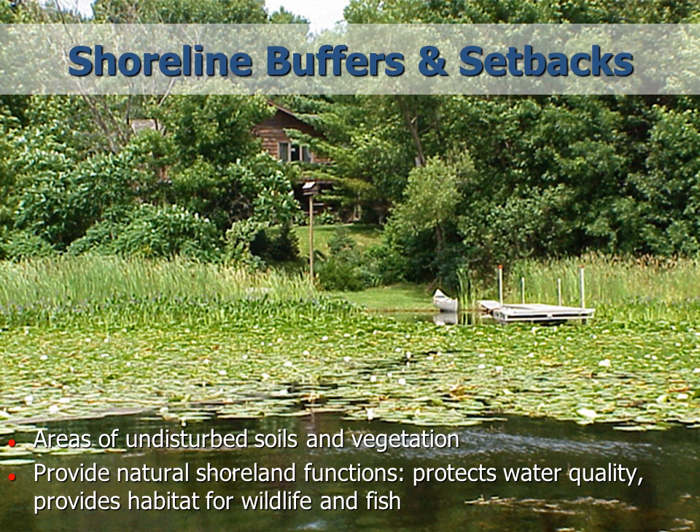A shoreline buffer is where soil, trees, shrubs, and other plants along the shoreline are undisturbed. These plants hold the soil in place and filter the runoff to protect the water quality of the lake. They also provide habitat for eagles, songbirds, loons, and other animals. Trees from a buffer that fall in the lake provide preferred spawning areas for smallmouth and largemouth bass, as well as perch.